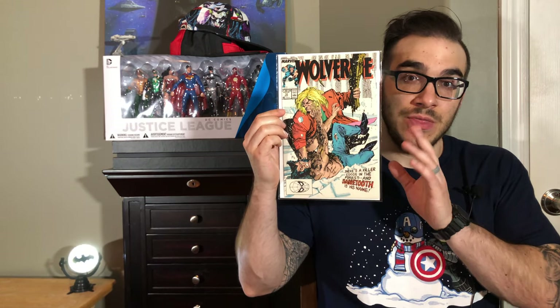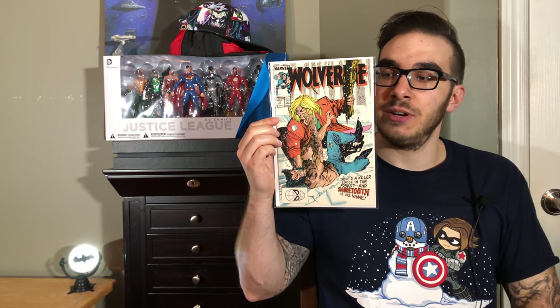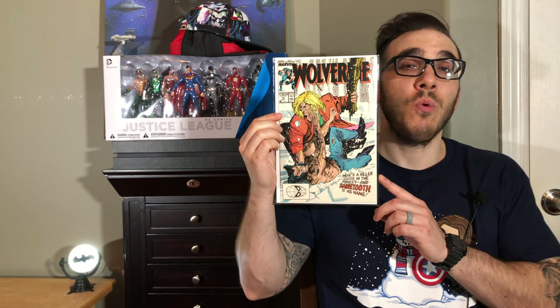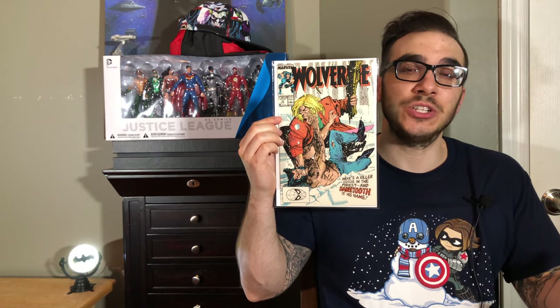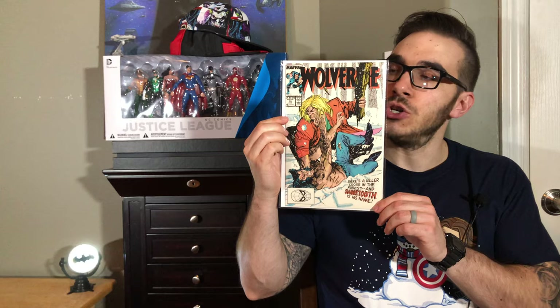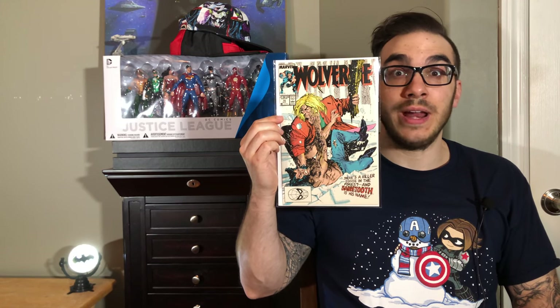Wolverine, volume 2, number 10. This was the first ongoing Wolverine solo series — the first solo Wolverine series was actually a limited series by Chris Claremont with art by Frank Miller. Years later, just because Wolverine continued rising in popularity, they gave him his own ongoing series. What is so significant about this number 10? This is the first time that Sabretooth appeared in a Wolverine comic, and that is what makes this little gem significant. That first ongoing Wolverine solo series is great, definitely worth a read.